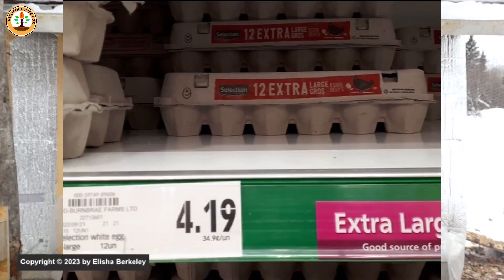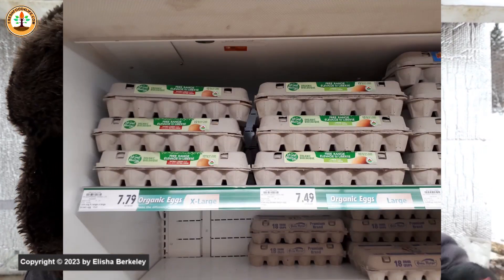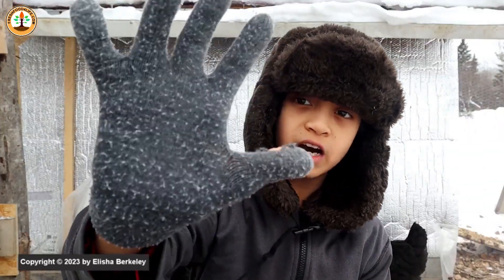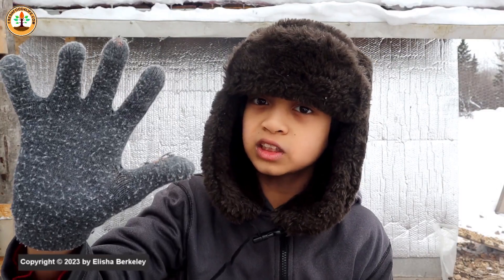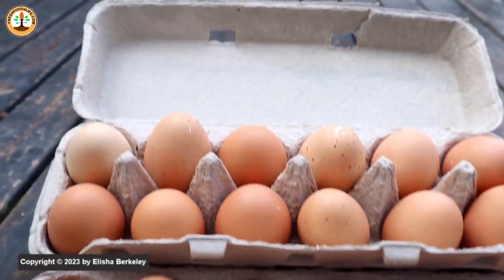Since the price of eggs began to rise, people have been scrambling to keep a small flock of backyard chickens. All this big interest in keeping chickens will increase the price of their coop, their bedding, and their feed. In this video, I want to give you 5 tips to reduce the price of raising backyard chickens so you can get a ton of eggs on a low budget.